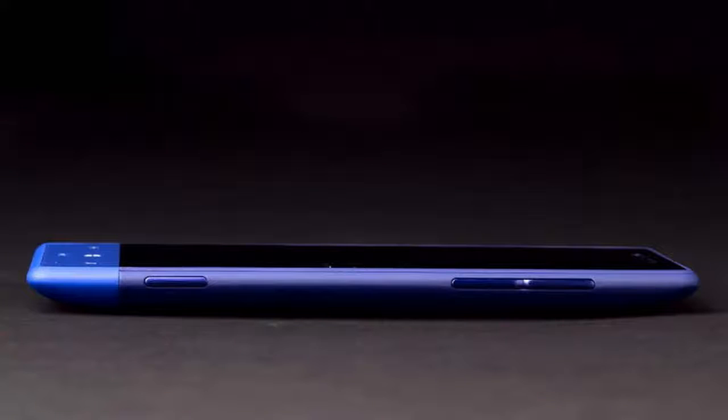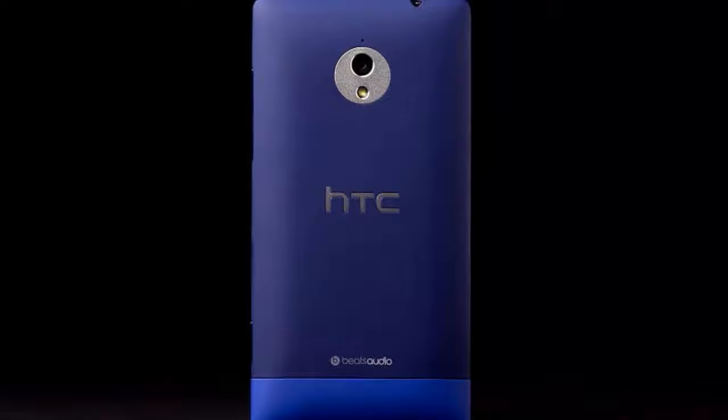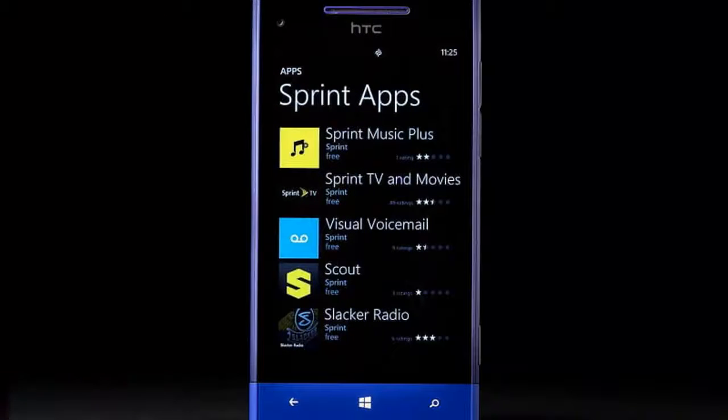The addition of expandable memory is a big plus, as are the two front-facing speakers. Though you'll have to move your hand up and down the phone to get at the volume rocker on the right and the power button on the left.